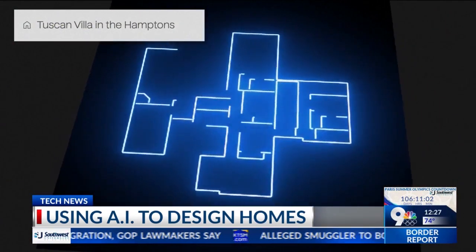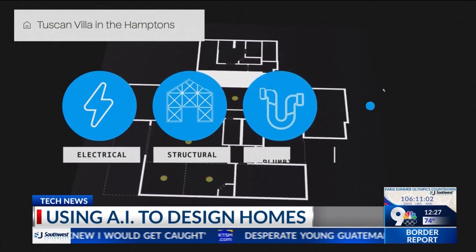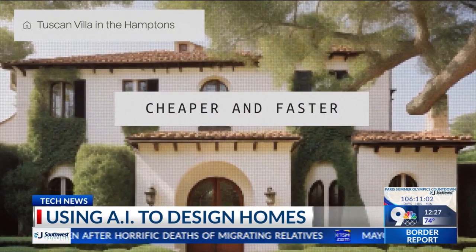The program already lets you design a home with detailed floor plans. The future, Ballard says, will include electrical, structural, plumbing, and mechanical in delivered plans — all to make the usually pricey process cheaper and faster.